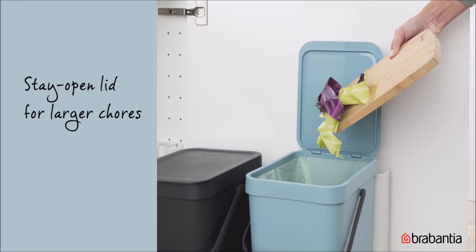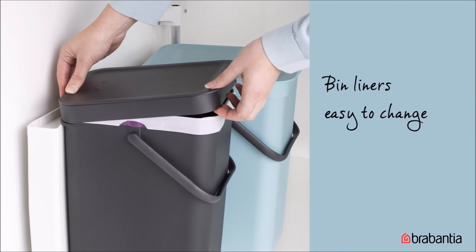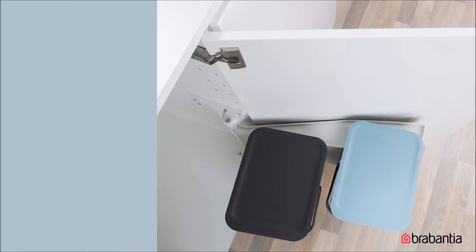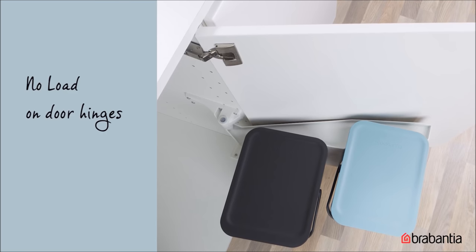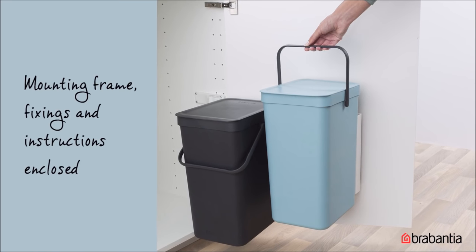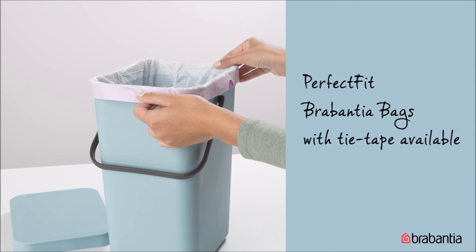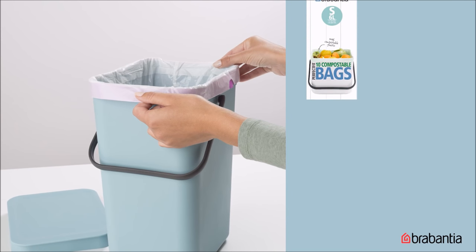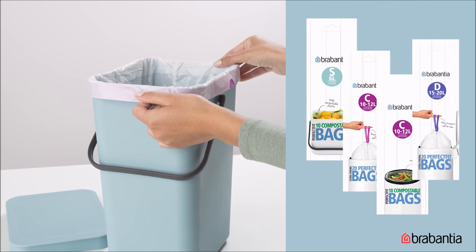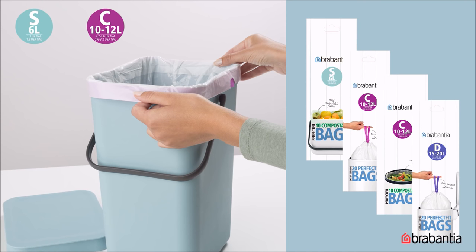Whether the door opens to the left or right, it fits, and the bin comes out when you open the door for easy access so you can get rid of waste quickly. With a sturdy handle and a convenient grip on the bottom, they're easy to empty out and clean. Leave the lid open while you prepare meals to dispose of larger waste items. They have a clever removable top rim to hide the bin liner and hold it in place. The self-supporting mounting frames are sturdy and easy to install. The easy DIY mounting frame, fixings, and instructions are enclosed. There are also perfect-fit Brabantia bags that perfectly match your bin so there's no pesky overwrap.